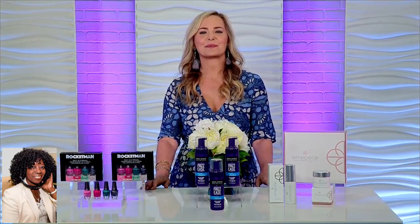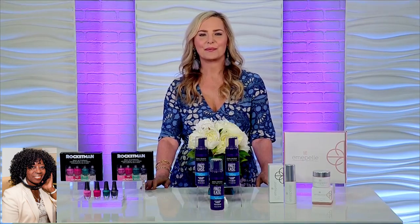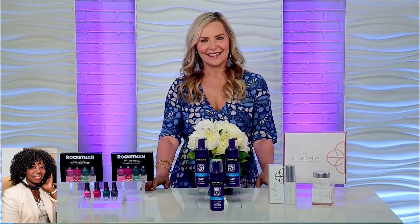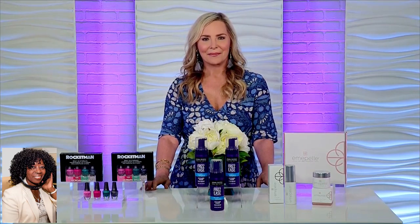And it's summertime, Carmendy. We're trying to keep our skin clean and fresh and oil down — all those things to look good. But what products or information can you give us about that?